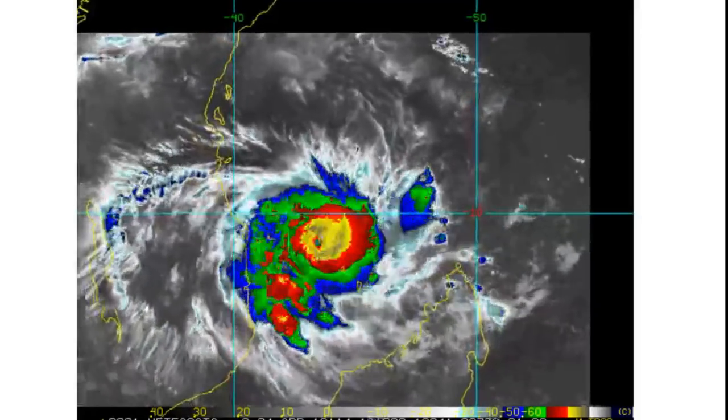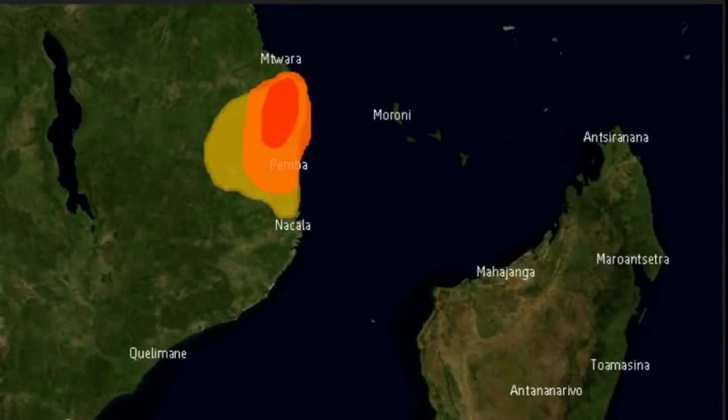Hopefully the storm shouldn't get too far inland before it loops back out, but the grounds are already saturated here, and this storm is only going to bring more rainfall to an already saturated region. The biggest threat is flash flooding within this region, and people should be on the lookout for any kind of flash flooding or mudslides that may occur.